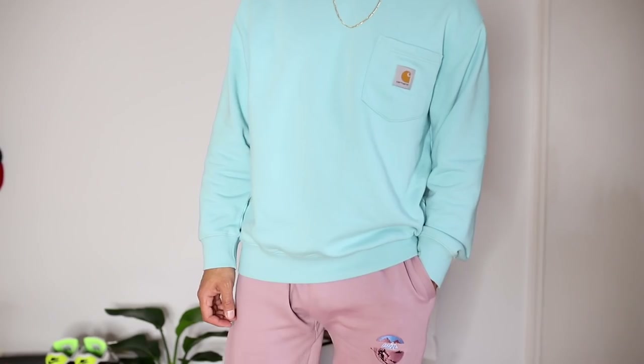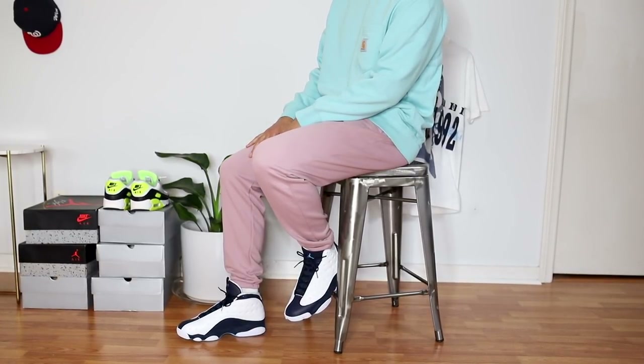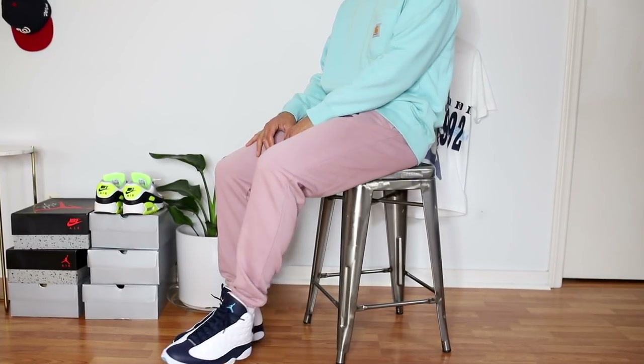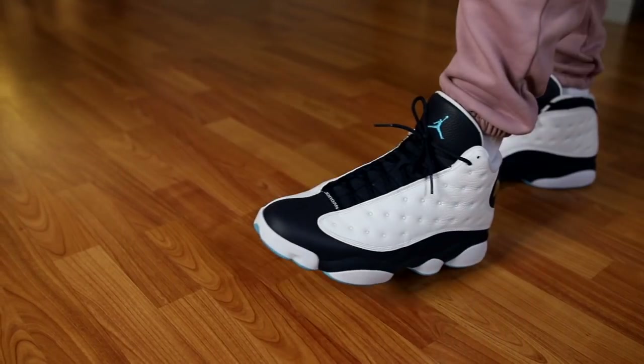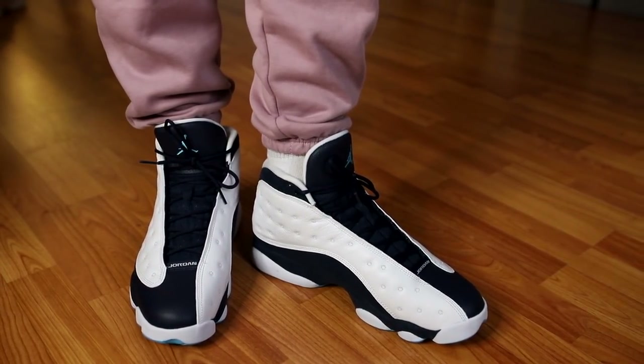This second look is a fun twist on a sweatsuit with pastel colors. As soon as the weather gets a little cold but it's still technically summertime, you might not be ready for full fall colors yet — a pastel sweatsuit is perfect. This sweatshirt is from Carhartt Work In Progress, the elevated version of standard Carhartt. It's got a pocket on the front, that classic Carhartt patch, and it's in this light blue color — something you'd never see from inline Carhartt, which is why Carhartt WIP is one of my favorite brands.